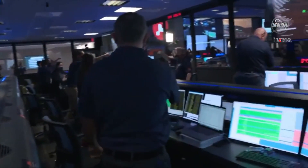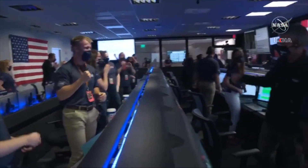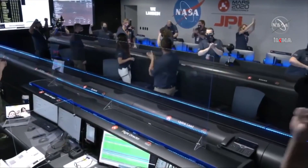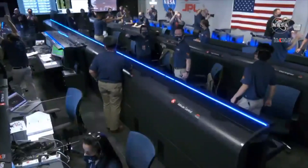At this point, the service stage has flown away to a safe distance. Perseverance is continuing to transmit directly through the Mars Orbiter to Earth.